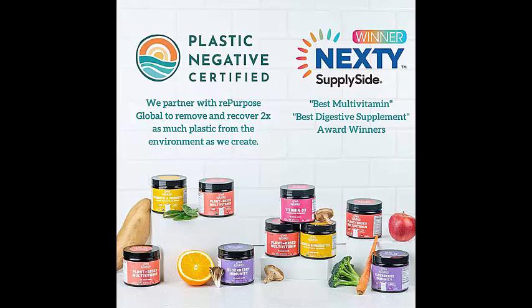Give your child the benefits of prebiotics and probiotics in a convenient and enjoyable form with Whole Fruit prebiotic and probiotic gummies for kids.